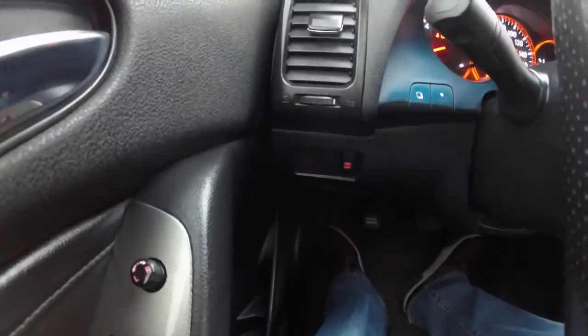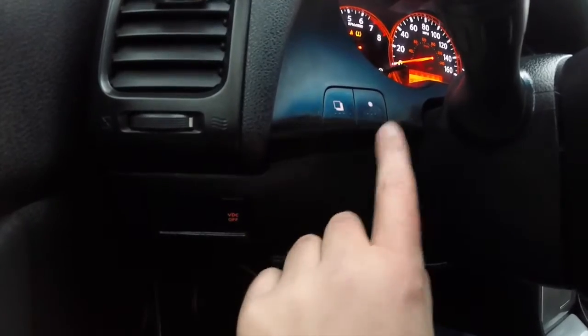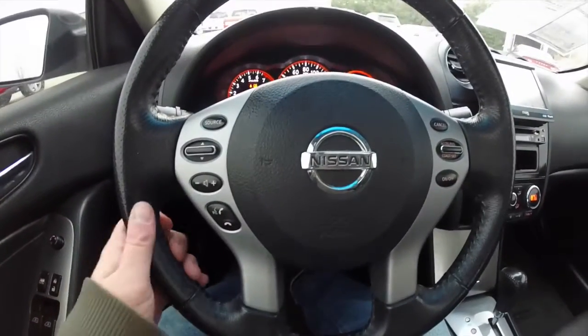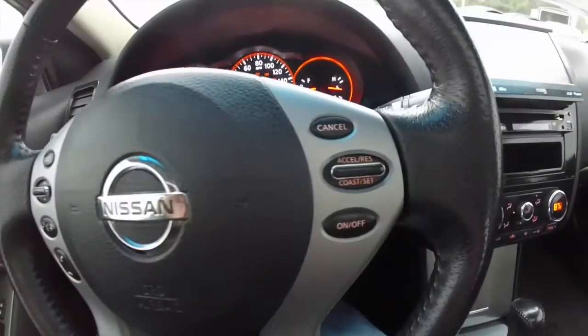We're just going to pan through the interior to show a little bit more detail. The VDC off button, and you have your key stowage. These buttons are your trip computer buttons — menu button and your reset button, mounted on the steering wheel. It's a leather wrapped steering wheel with perforated sides. You have your audio and Bluetooth controllers as well as your cruise control.